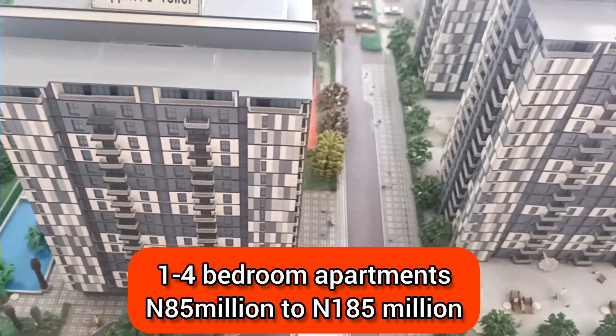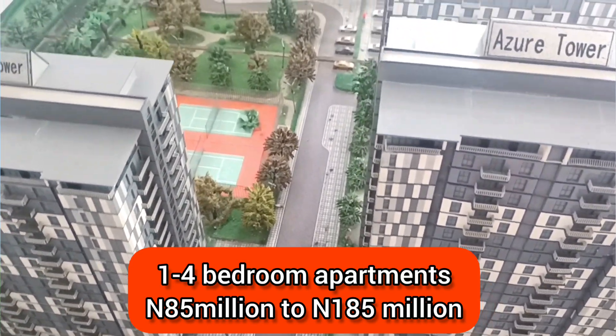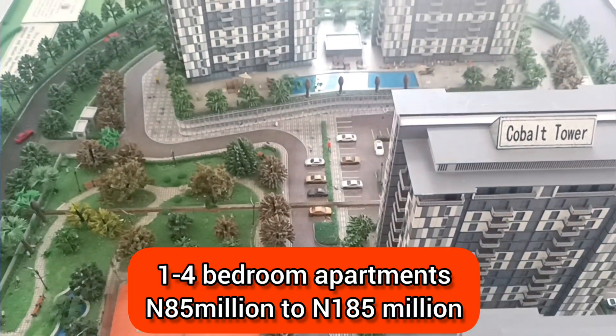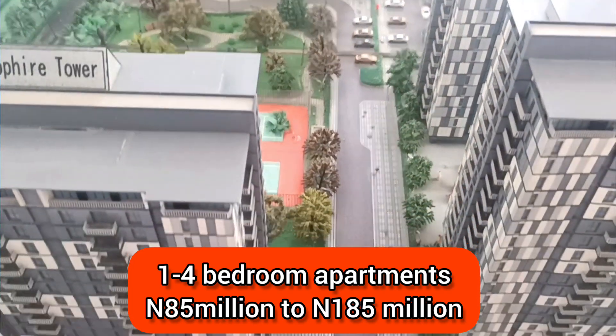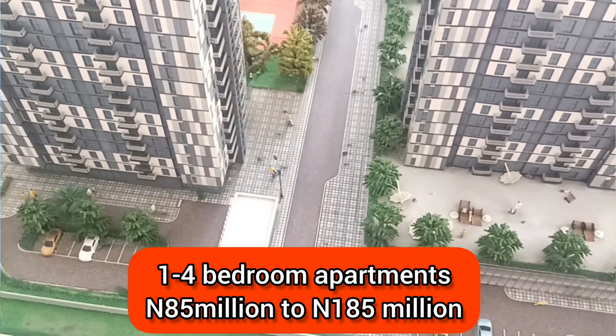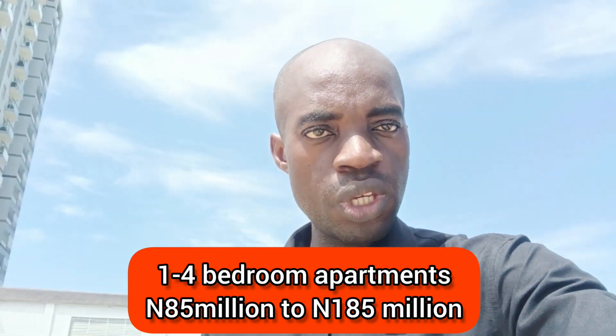The apartments will range from one-bedroom to four-bedroom, and prices range from 85 million Naira for the one-bedroom apartment all the way to 185 million Naira for the four-bedroom apartment. Remember, this is still selling off-plan, so this is the best time to key into this project, because 85 million Naira for an apartment in Oniru is absolutely fantastic.